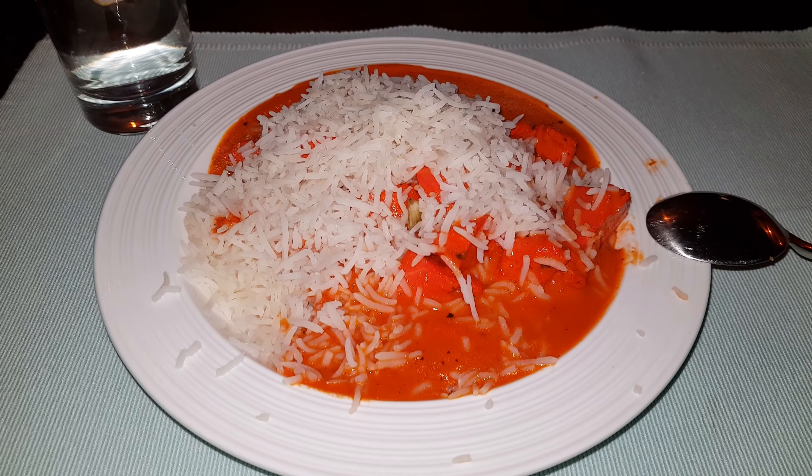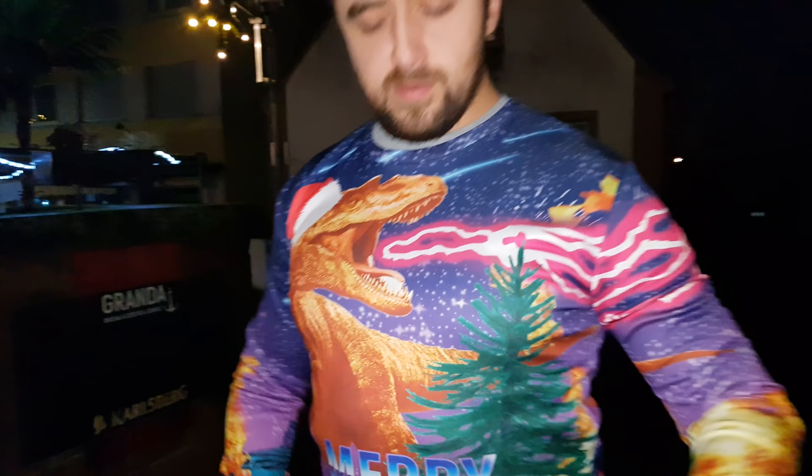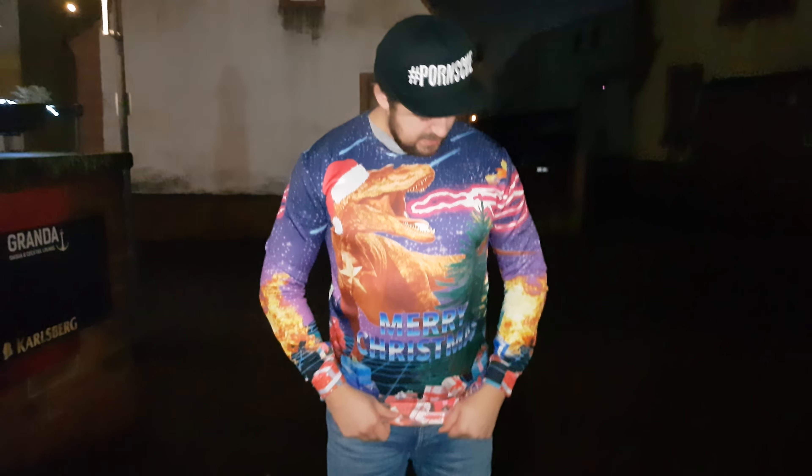We're going to the ugly sweater party, but there's a food chat in between because we're hungry. It's the first time this year we're eating Indonesian. Fast forward to the spot — Diana, show the epicness of my sweater. It's a laser-breathing T-rex with Christmas hats. I think I won the contest already. The winner of tonight's ugly sweater gets a bottle of Hennessy or something. What about you? I got unicorn cats.